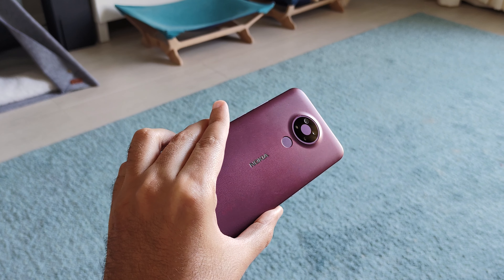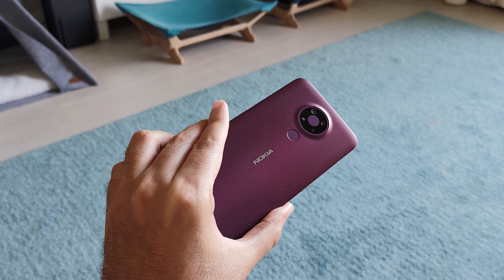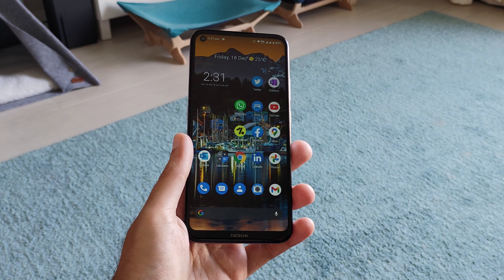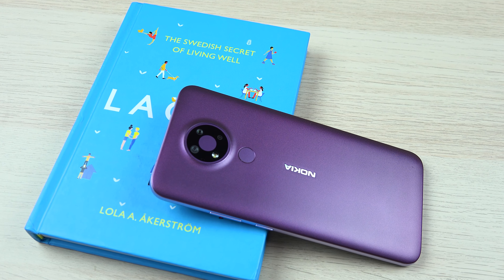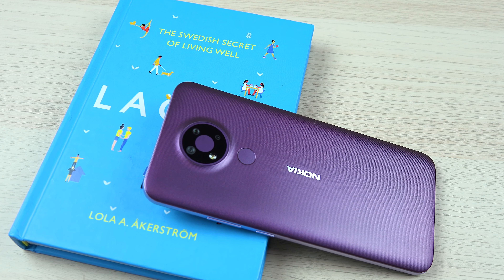To sum it up: you should buy this phone if you value hardware and design above almost anything else, if Android One sounds appealing to you, if software updates are important and you want to use the device for two years while receiving all the latest updates, or if battery life is very important to you — you'll be very happy with the Nokia 3.4.